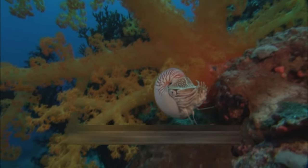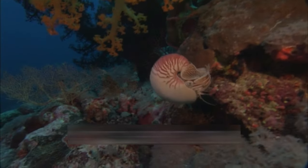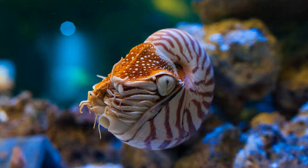Taxonomy and classification: nautiluses belong to the class Cephalopoda, which includes other well-known members such as squids, octopuses, and cuttlefish. Within the cephalopod class, nautiluses form the order Nautilida. There are currently six recognized species of nautiluses distributed across the Indo-Pacific region.